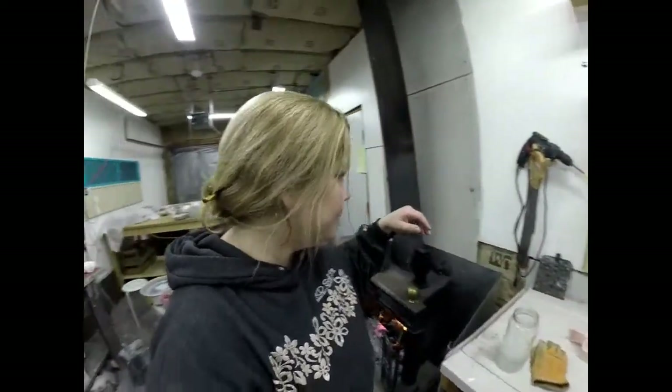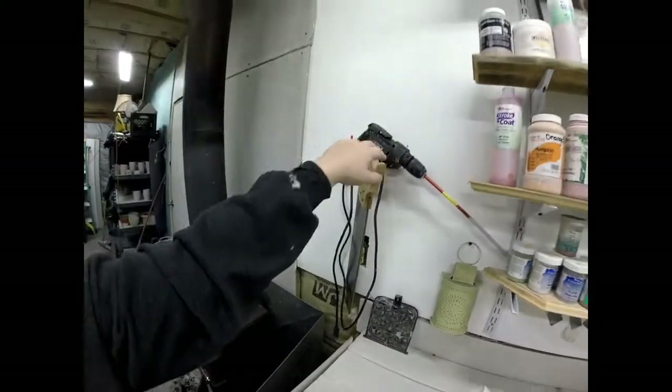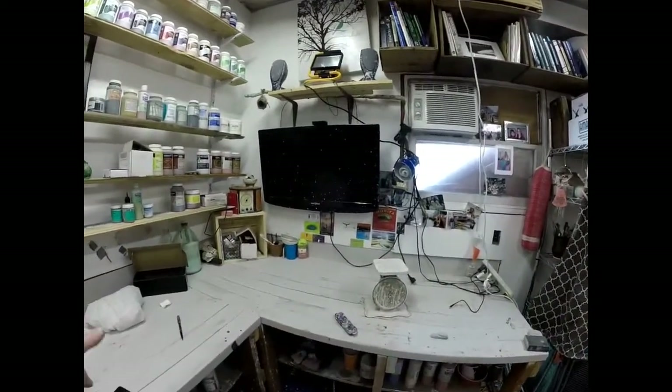Things I need electricity for in here are mainly lights, occasionally a drill to hang a shelf or do something like that, and my mixer for when I'm mixing up new batches of glaze. Occasionally, especially if I'm in here for like 10 hours at a time working on a big project, I like to throw on Netflix, Amazon, or Pandora. So I've got a TV and speakers in here with a little Roku. The wireless from the house reaches out here, which shocks the heck out of me. I can throw on Netflix and watch a few episodes of something playing in the background while I'm throwing or glazing. The television is probably the biggest power draw.